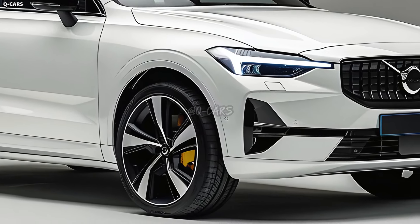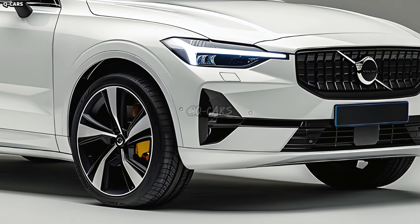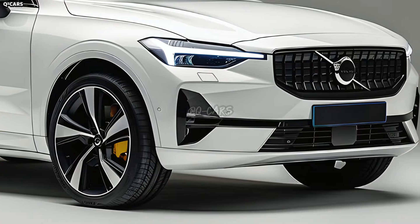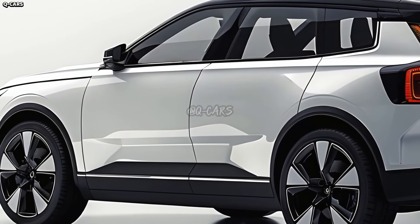Buyers will be able to personalize the XC90's appearance with Volvo's expected assortment of polished alloy wheel options. The wheels can be any size or style you like, adding a pop of personality while yet fitting in with the overall concept.